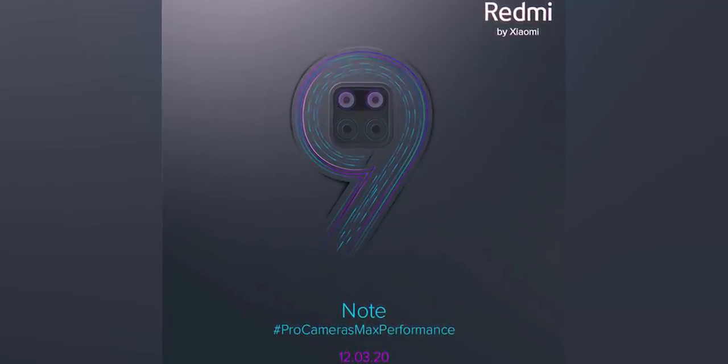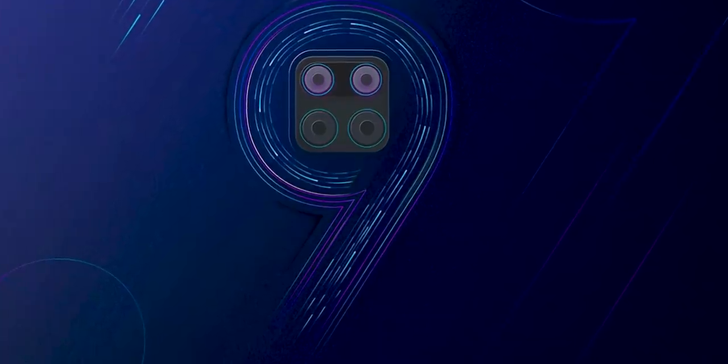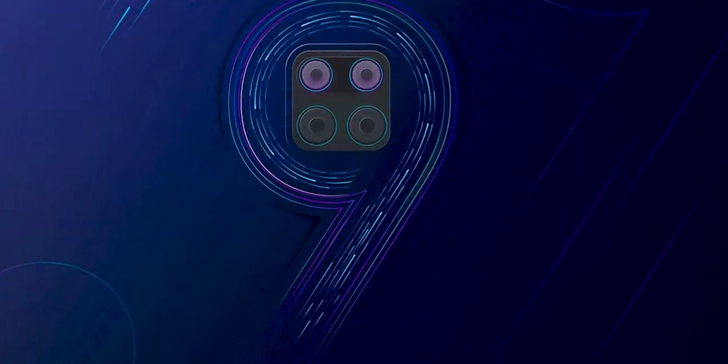The Redmi Note 9 series is the best series, and the best version of the Redmi Note 9 series is the 6 6 Pro.